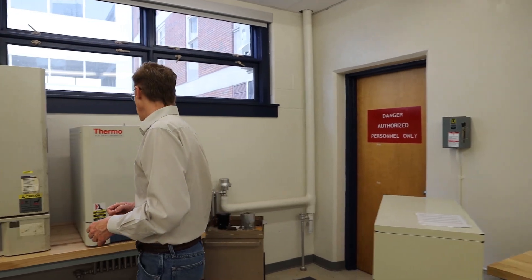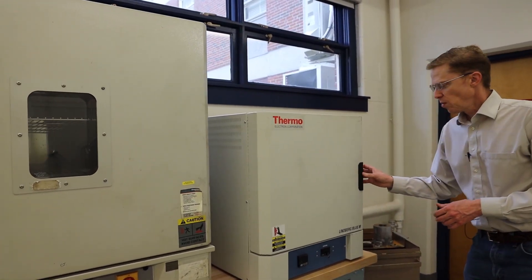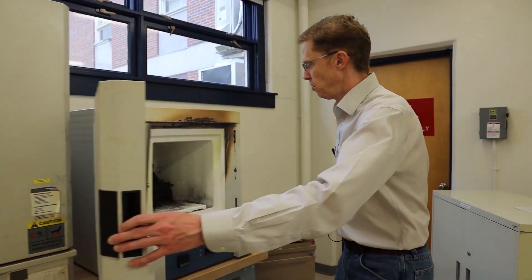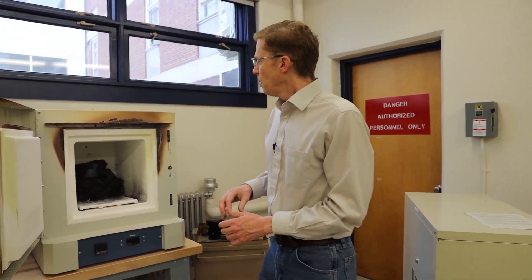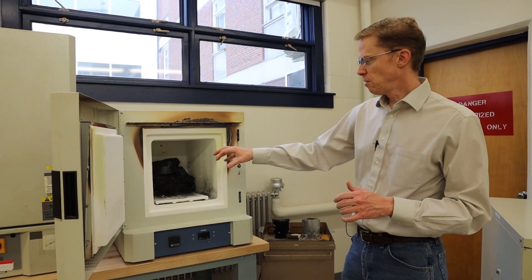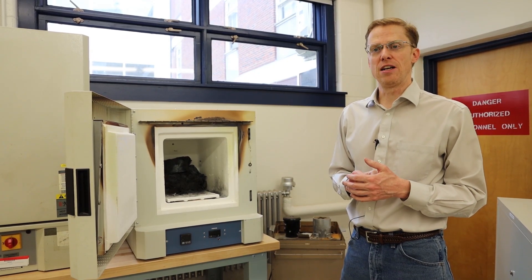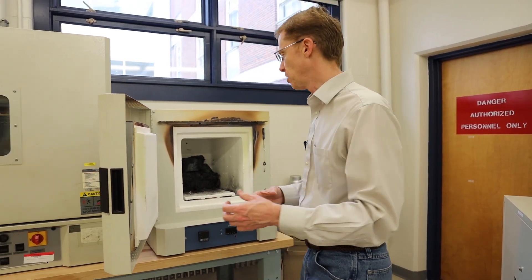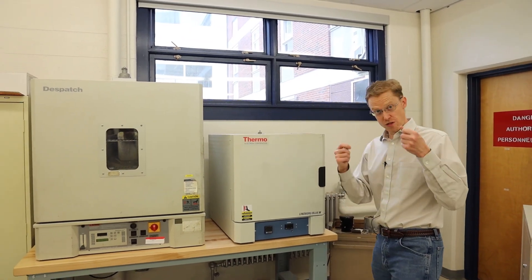In our next lab station — this is possibly one of the most fun lab stations — we go through and do heat treating. This is a high temperature furnace. What we'll do — it's not on right now, so it's perfectly safe, normally I'd be wearing gloves — but inside this furnace, it gets extremely hot to the point that we austenitize metal and it changes from a crystal lattice orientation. So instead of a BCC, body-centered cubic, it becomes a face-centered cubic.